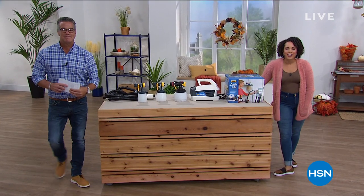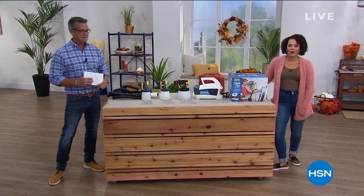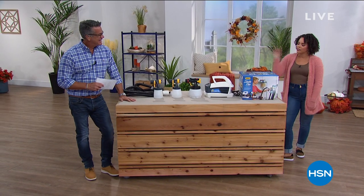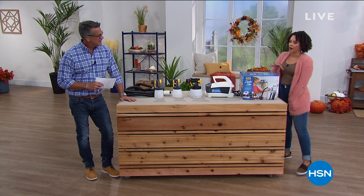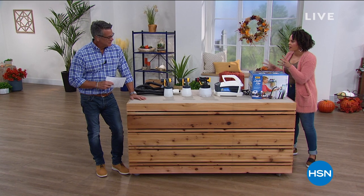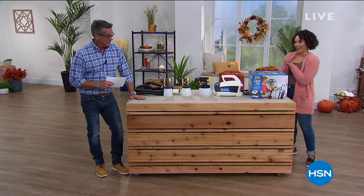Welcome back into HSN. My name is Nicole Hickel and I'm with Guy. We are having fun — this has to probably be my favorite hour of the Great Outdoors because I'm very hands-on. I love restoring different things. Yeah, and you got a great item to do it.